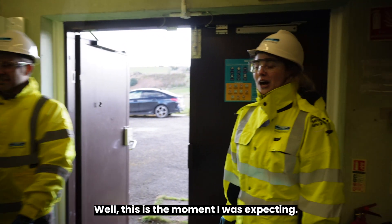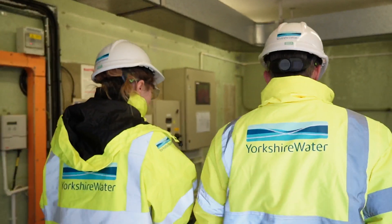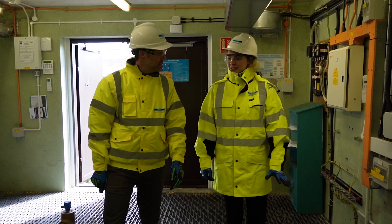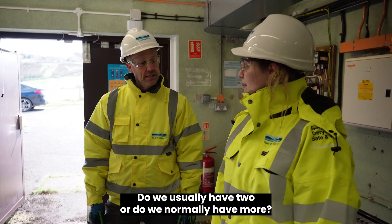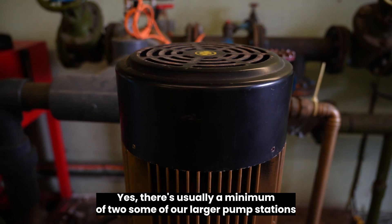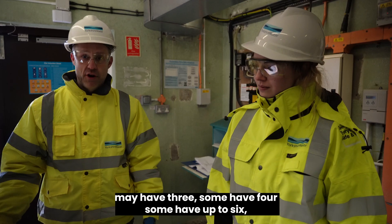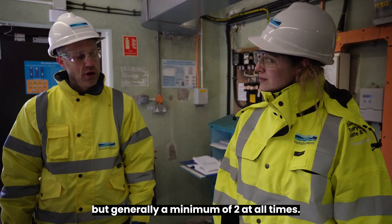Well, this is more what I was expecting — this is a pump house! Let's have a look at these pumps. We've got two pumps here. Do we usually have two, or do we have more? There's usually a minimum of two. Some of our larger pump stations may have three, some have four, some have up to six, but generally a minimum of two at all times.